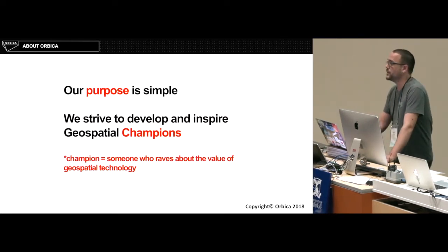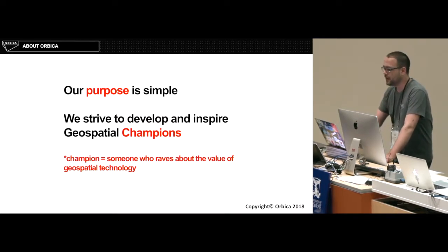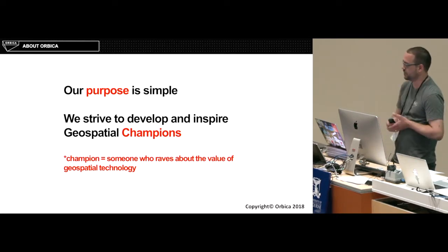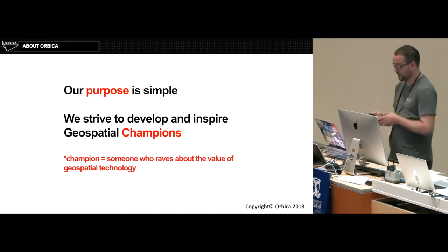Okay, Orbica. We started about 18 months ago, just me and my boss, and we've grown to about 22 people now. Our purpose is pretty simple — we just try to create and inspire geospatial champions.